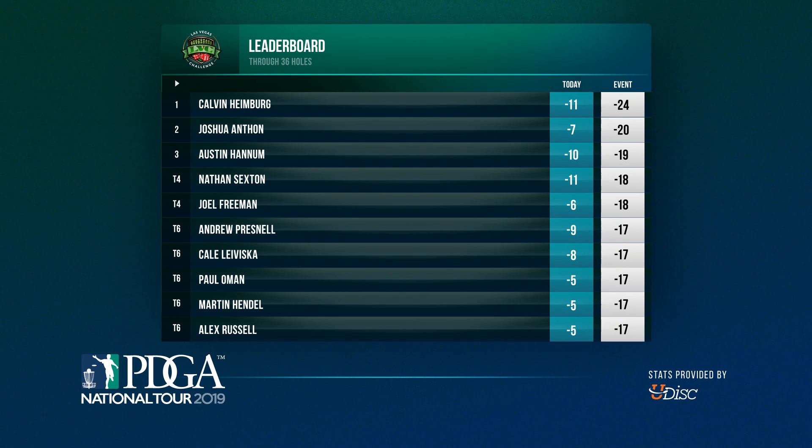Here is your leaderboard heading into round three: Calvin Heimberg, Josh Anton, Austin Hannum, and Nate Sexton round out the lead card. Joel Freeman, Andrew Presnell, Kel LaVisca, and Paul Oman are going to be on the Central Coast chase card.